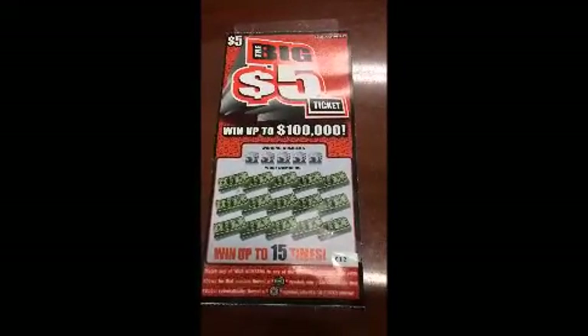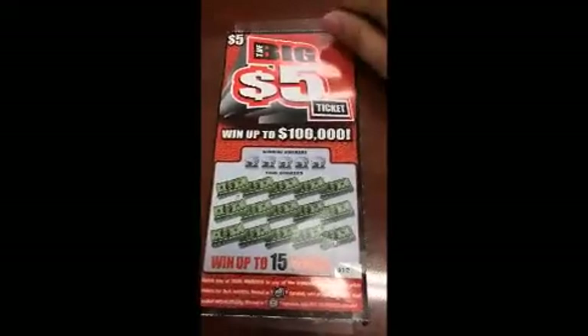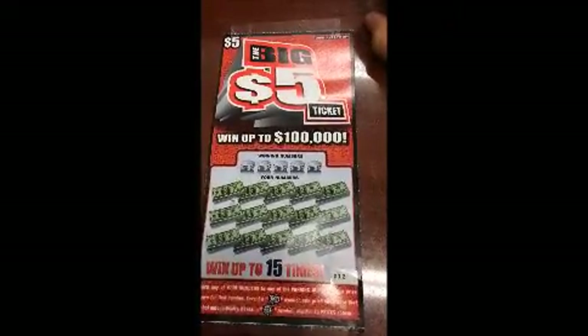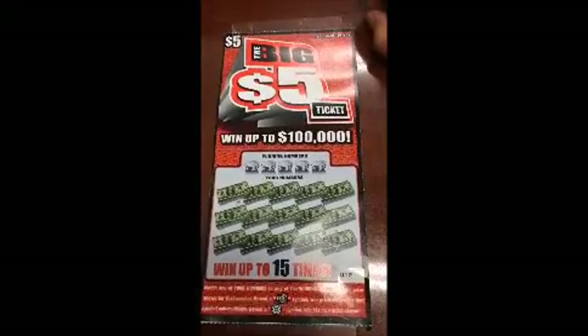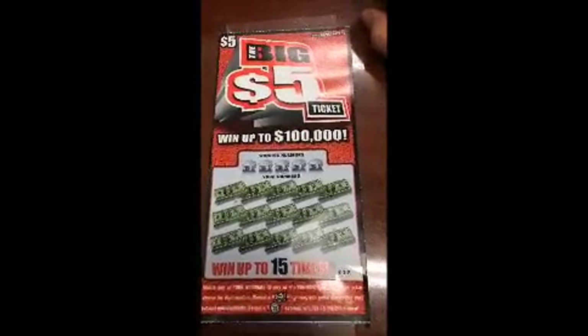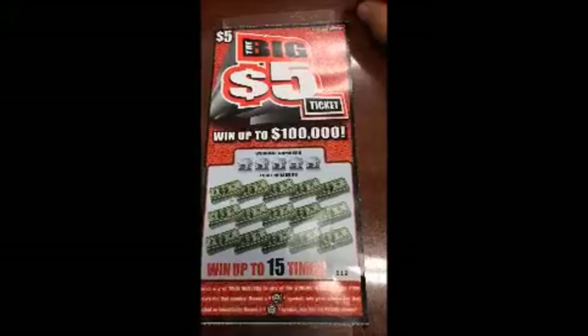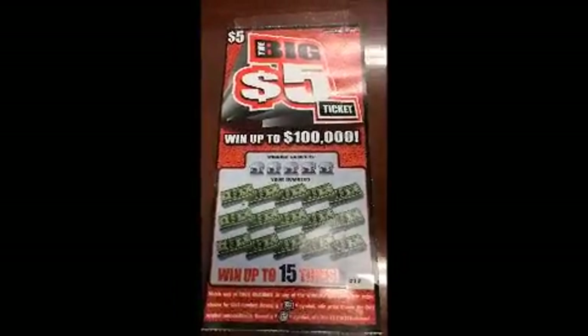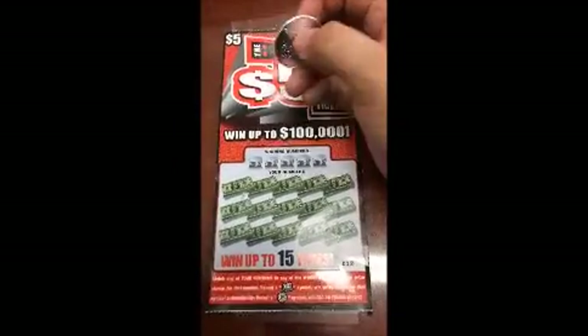What's up guys, welcome to the Lottery Scratch Off Show. I am Texas Jackpot and we're going to be scratching a Louisiana lottery ticket — it's called the big five dollar ticket. If you haven't subscribed, subscribe now to help me get to a thousand subscribers. I'll be doing that giveaway — remember, that can still be active.